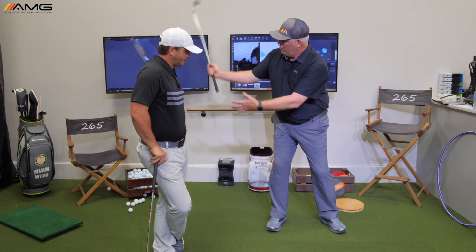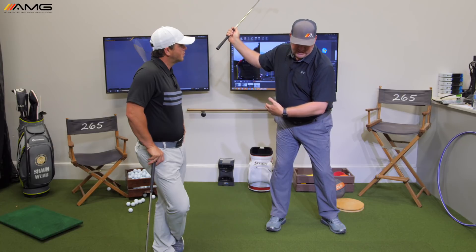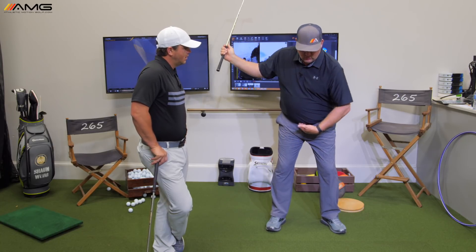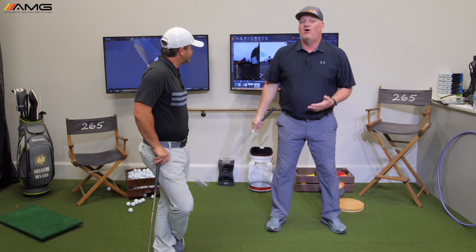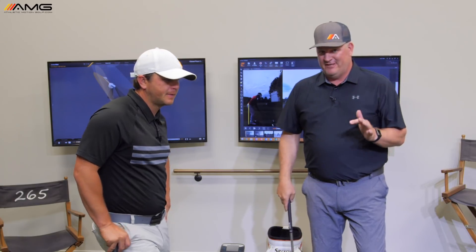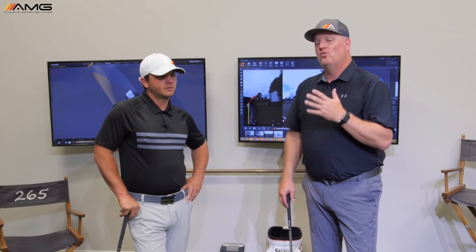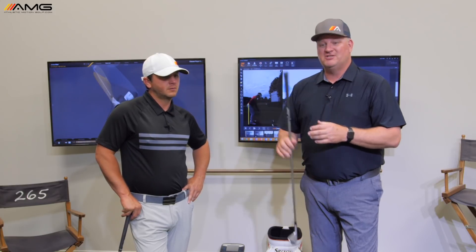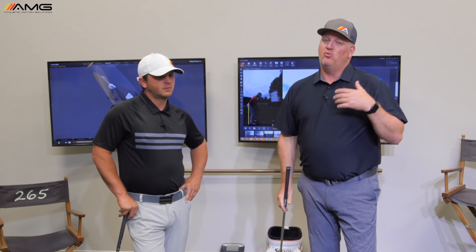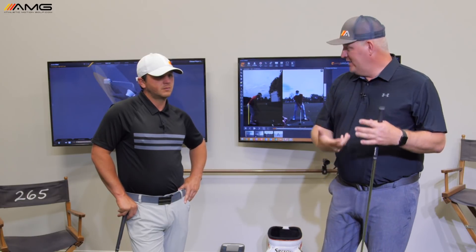We've got to get the sequence fuller to make it useful, but you're going to sequence better — meaning when the shift occurs, when the rotation occurs, when the club gets back on plane, when it shallows. All those things become infinitely simpler from shorter travel distances. Once you're doing those things more optimally, you hit the ball farther because you're delivering the sweet spot more often.